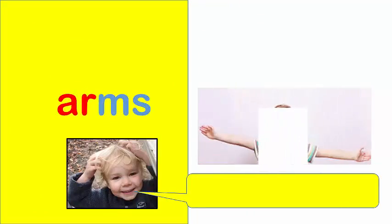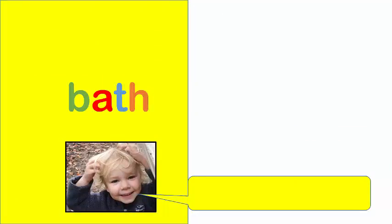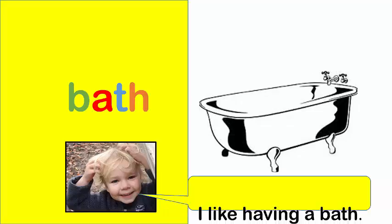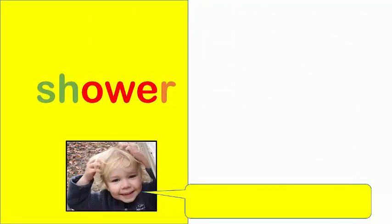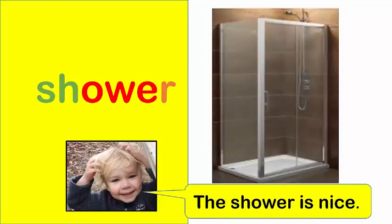Arms. Stretch out your arms. Bath. I like having a bath. Shower. The shower is nice.